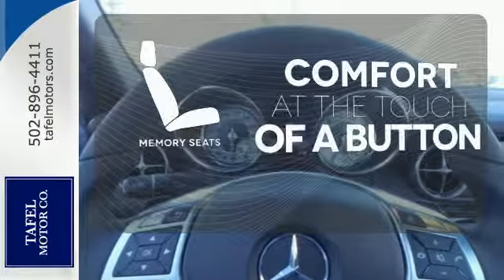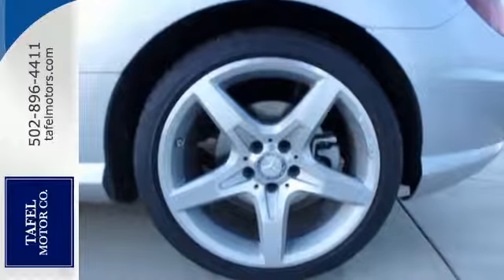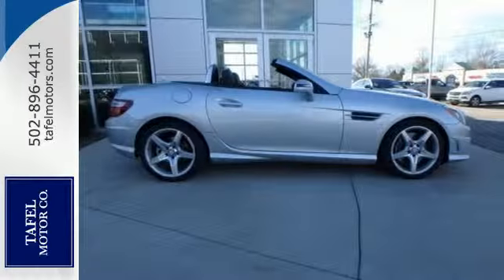Get comfortable with the touch of a button, thanks to the memory seats. This SLK class is ready to slice through the wind. Stop in for a test drive.